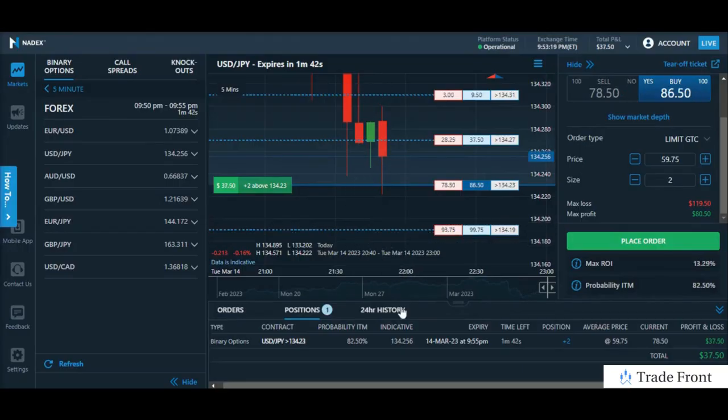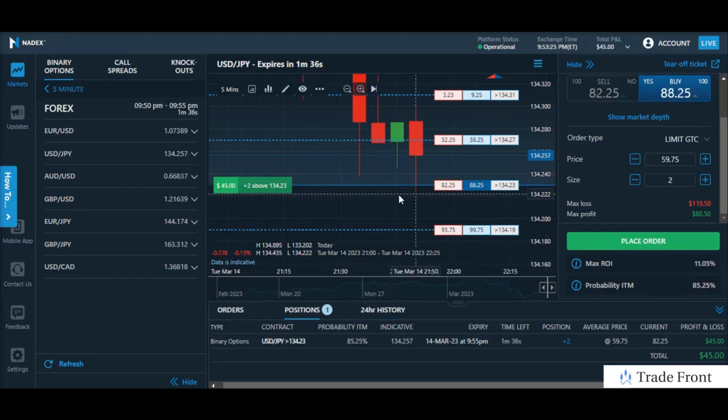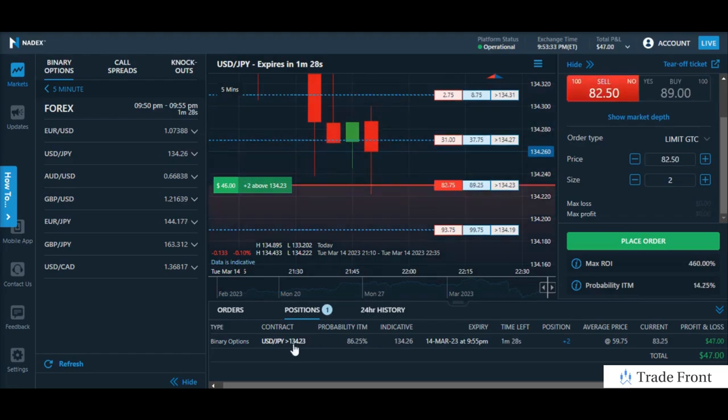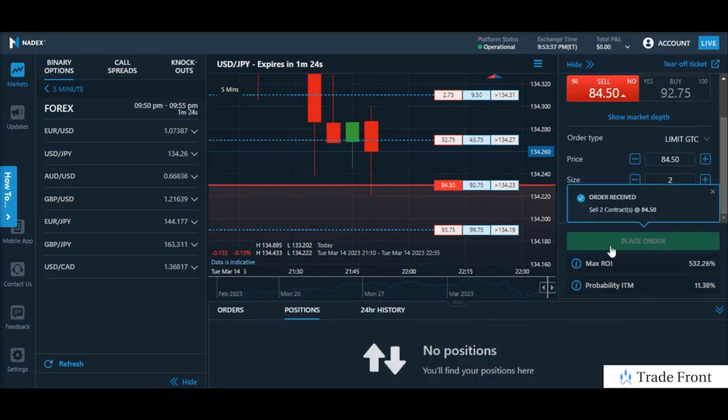Hey, how's it going today everyone? Just wanted to bring you in here for this position I have going on the USDJPY pair. Making a nice comeback off this temporary support here. As you can see the long wick activity heading into the strike here. Going to go ahead and take profits on this position — let's take them here at 84.50.